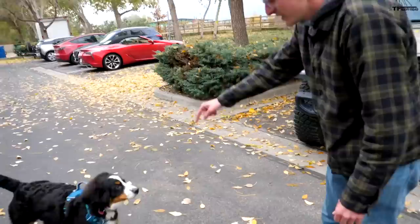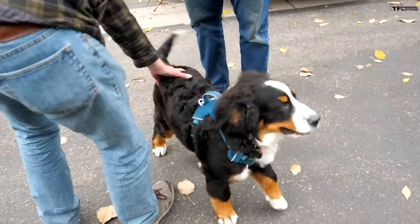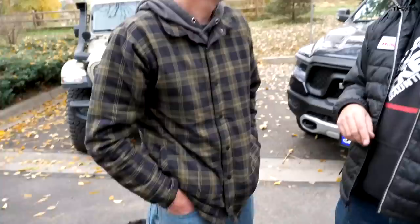We tried a sit test with Blaze to let him pick a truck, but he just wanted to play — he chose neither.